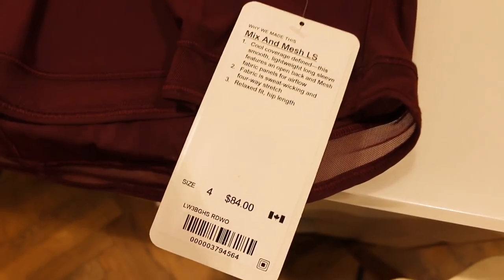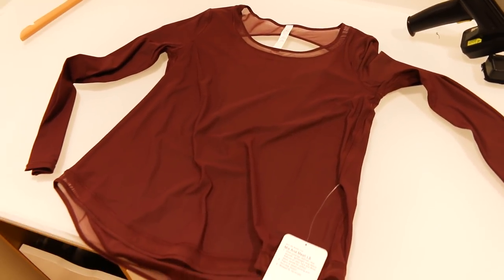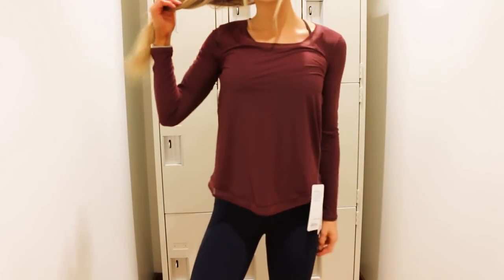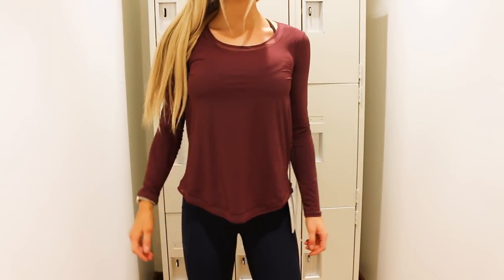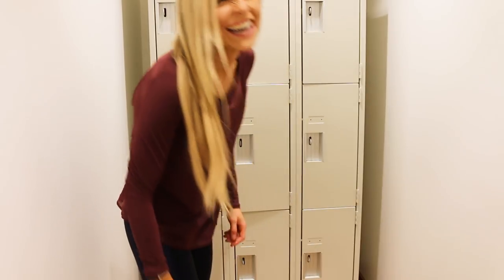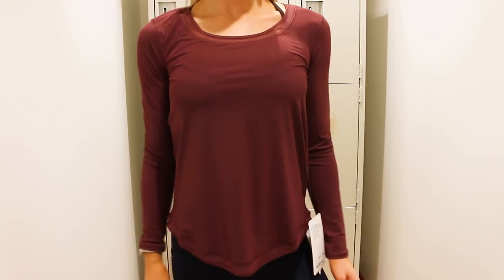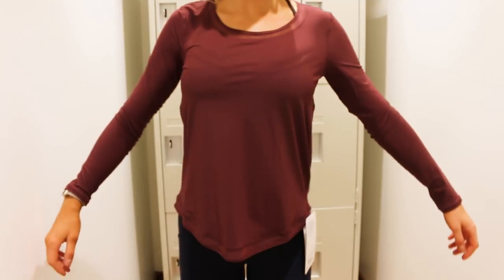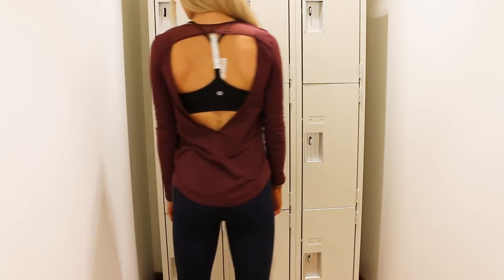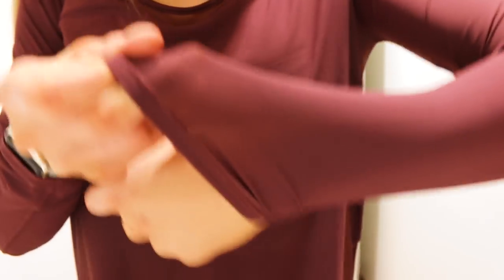Next up is the Mix and Mesh long sleeve top, which is so cute. Be warned — it is really thin and sheer, but it has some delicate details and it's a nice option for low intensity workouts. I thought it was a really flattering cut at the top. It's a nice lightweight long sleeve top that you can dress up. You can wear it to Pilates or yoga. The back is the most pretty part — backless tops are always a staple. It is very sheer, so you can definitely see right through it, which is great if you have a pretty bra you want to show off.